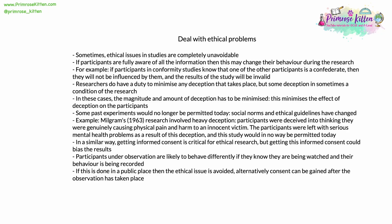Some previous experiments would no longer be permitted today, as ethical guidelines and the social norms behind them have changed. An example is Milgram's 1963 research — this involved very heavy deception at several points, the biggest being that participants were deceived into thinking that they were genuinely causing physical pain and possible harm to an innocent victim. The participants were often left with very serious mental health problems as a result. Because of this, this study would be in no way permitted today. In a very similar way, getting informed consent is critical for ethical research, but getting this informed consent could bias the results and render the research itself completely invalid.